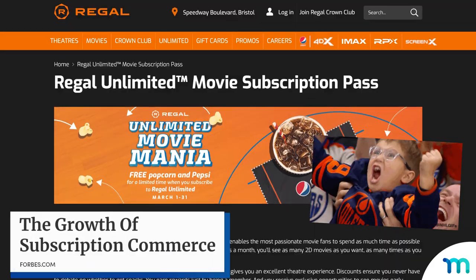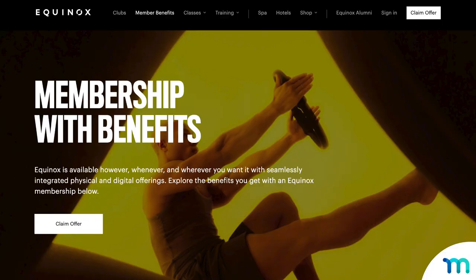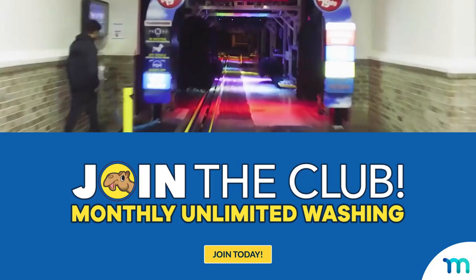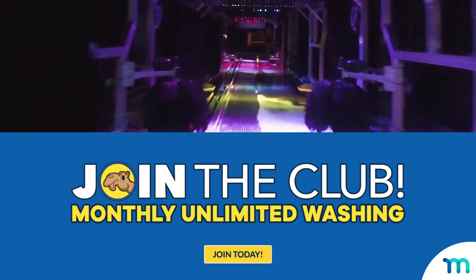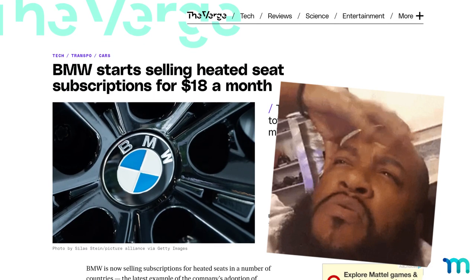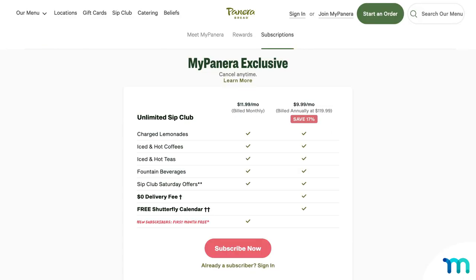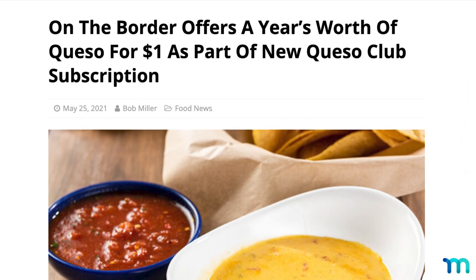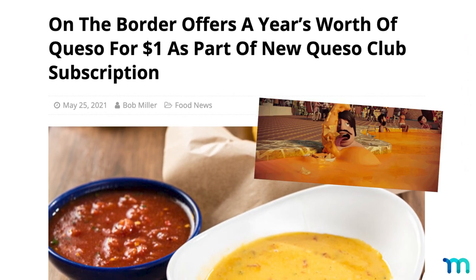These days, it seems like everyone's getting in on the subscription game. Social clubs, gyms, and bars all offer VIP experiences to members. You can get unlimited car washes for a monthly fee. And then there's talks of pay-by-the-month heated seats in BMWs. Even food chains are getting in. Panera's got unlimited drinks with its monthly or yearly sip club. And at one point, you could snag $1 a year cheese dip with On The Border's Queso Club.